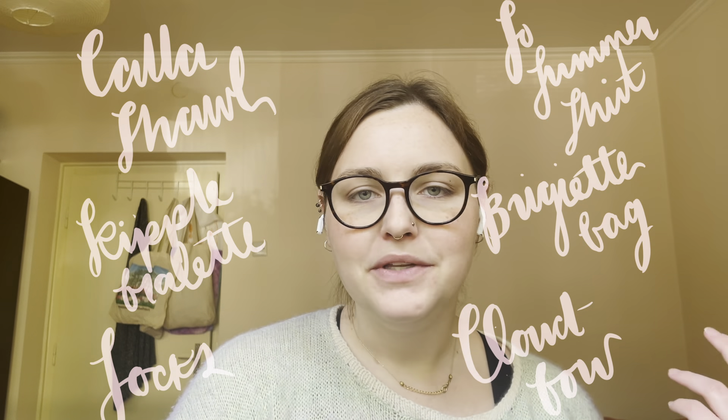Hello and welcome to Knit with Madeline. I'm Madeline. Thanks so much for clicking on this video and taking some time out of your day to spend with me while we chat about knitting, some completed projects, and some ongoing projects, otherwise known as WIPs.